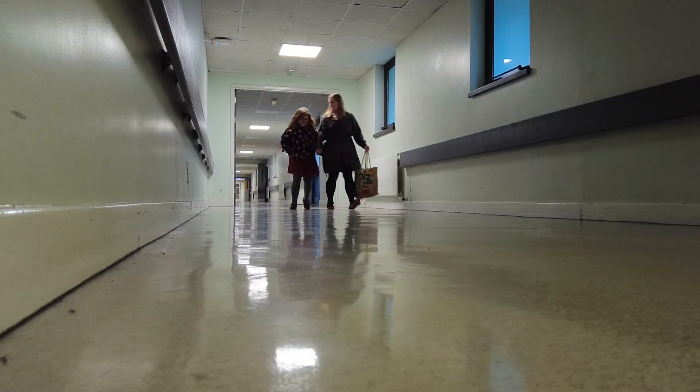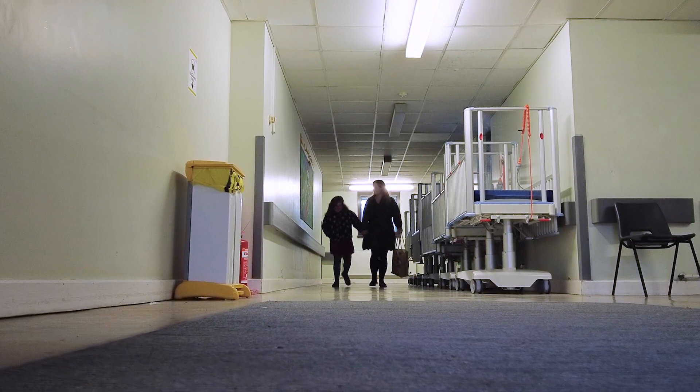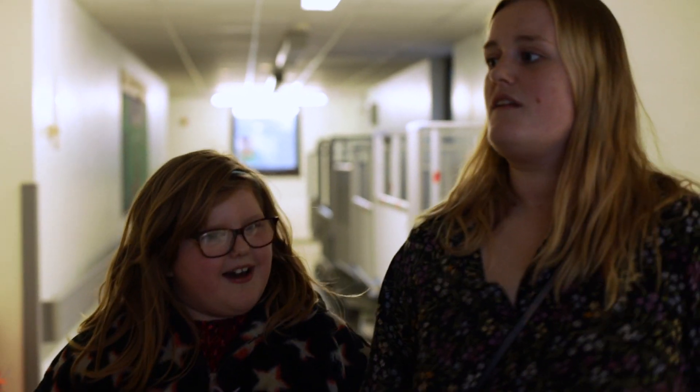It's a good idea to wear something nice and comfortable when you come in for your scan — nothing with any zips, poppers, metal bits, or sequins on. It's a great idea to wear a pair of joggers and a comfy t-shirt.